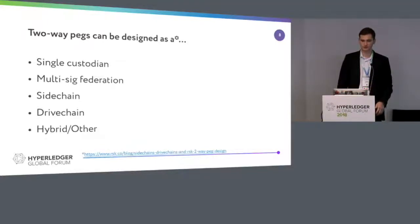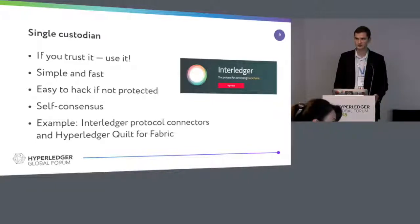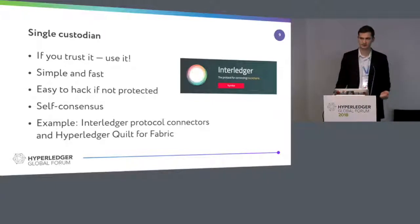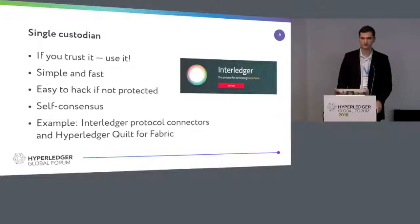Here's how you can design your two-way peg. You can design it as a single custodian — and we know the example of it. If you've ever heard of Interledger, that's just a single component in charge of this. It's not decentralized, it's very easy to hack if it's not protected, and it's essentially self-consensus. As I told you before, any two-way peg is just a voting system, and this one is just self-consensus voting. If you trust it, use it. We have Quilt for Fabric, so you can interoperate with Ripple. That's just an example of a two-way peg — we can do the same for Ethereum.